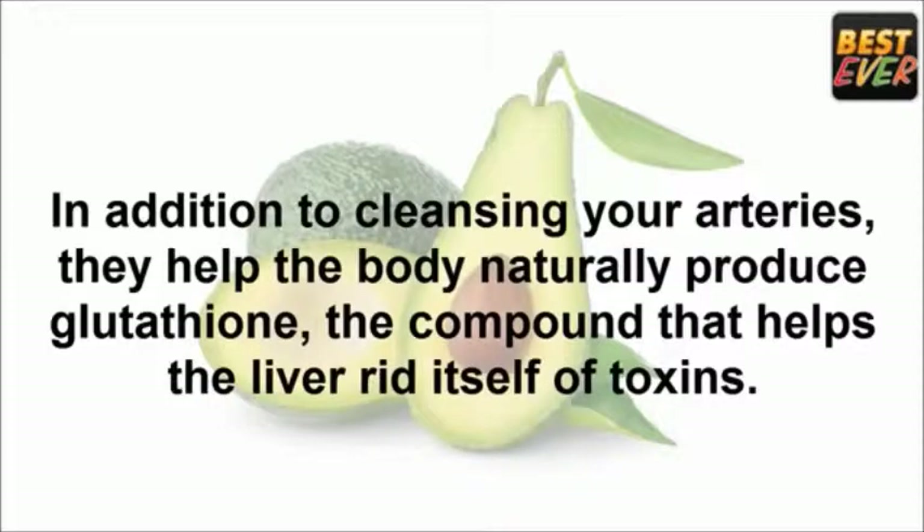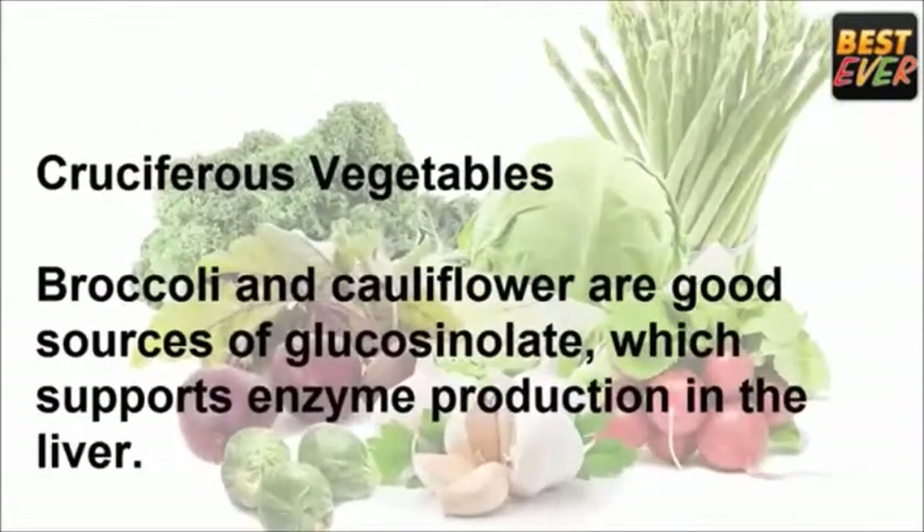Avocado: avocados are basically a superfood. In addition to cleansing your arteries, they help the body naturally produce glutathione, the compound that helps the liver rid itself of toxins. Cruciferous vegetables: broccoli and cauliflower are good sources of glucosinolate, which supports enzyme production in the liver.